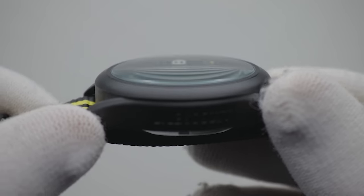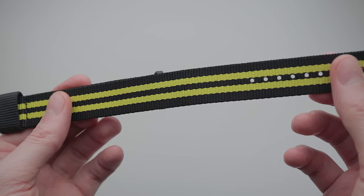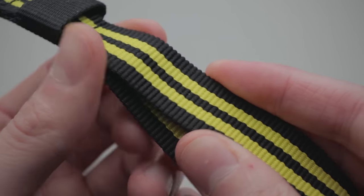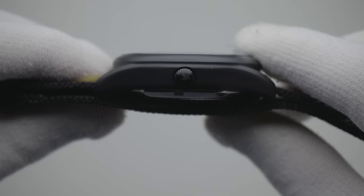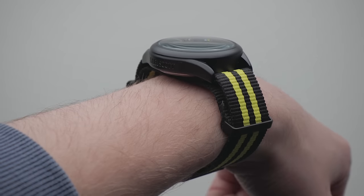Also present is a piece of domed mineral crystal, and an unexpectedly strong NATO strap that matches the colour scheme of the dial. While the quality is good, unfortunately the thickness doesn't make it the best fit for this watch. The double-layered fabric turns this into a 17mm spaceship that hovers off the wrist. Good luck getting a long sleeve over the top of this beast.